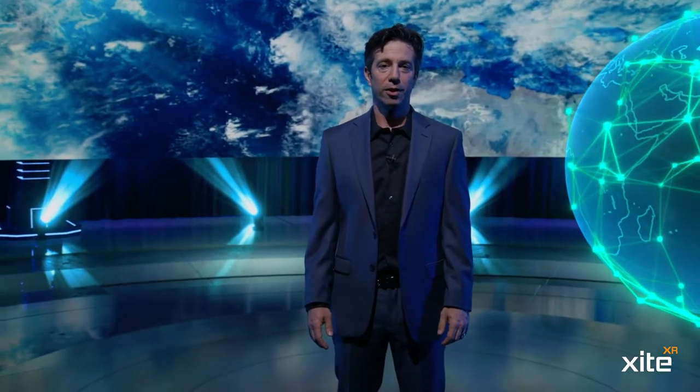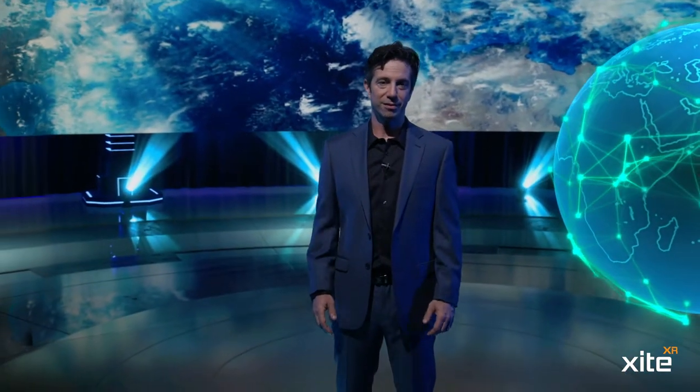We at Excite Labs are looking forward to taking your productions to the next level. Let's push boundaries, tell better stories, and make lasting experiences.